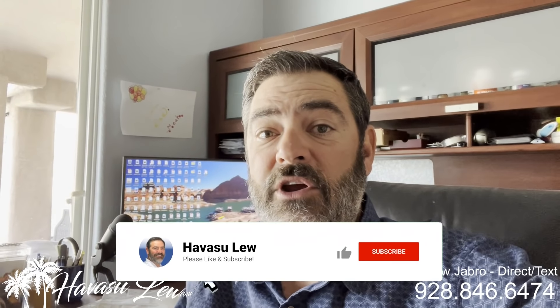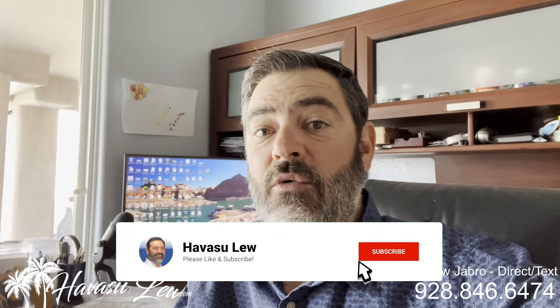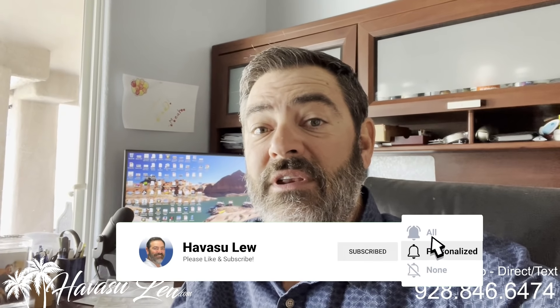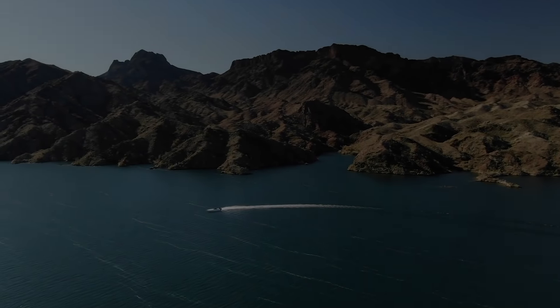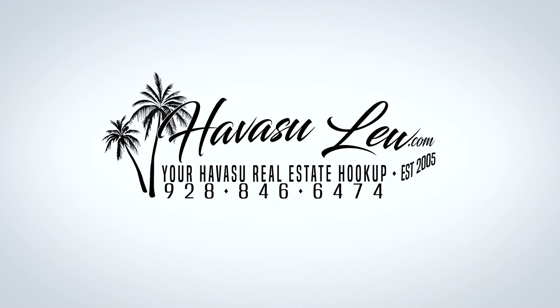Hey guys, Havasulu back again with you. Hope you enjoyed that quick little video walkthrough. If you have any questions about it, there will be a direct link to the listing detail page right below this video so you can get all the latest pictures, price, and availability. Of course, if you have any questions, I'm always here to help — always feel free to reach out to me. I'll put all my contact information right below this video as well. You guys have a great day, and we'll see you next time.